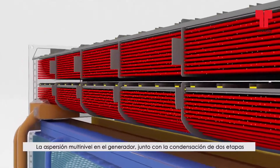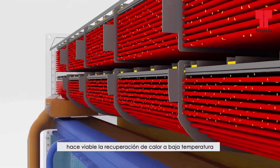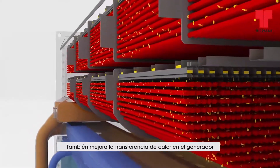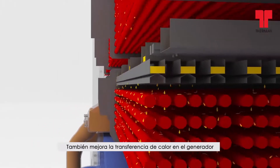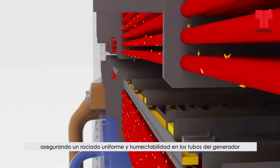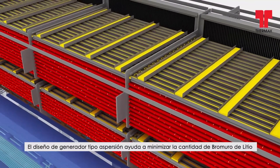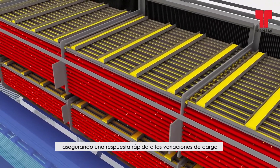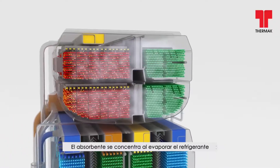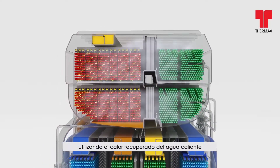The multilevel spray in the generator, along with the two-stage condensation, makes the recovery of heat at low temperature viable. It also improves heat transfer in the generator, ensuring uniform spray and wettability of generator tubes. Spray type generator design helps minimise lithium bromide quantity, ensuring quick response to load variation. The absorbent gets concentrated by boiling out the refrigerant using the heat recovered from the low temperature hot water.